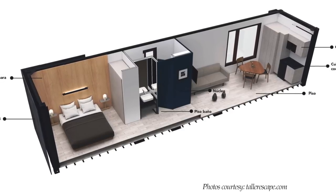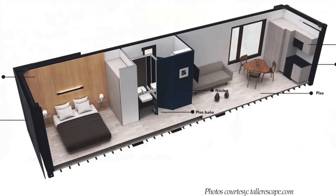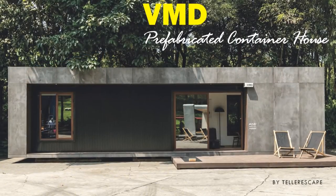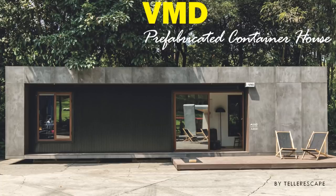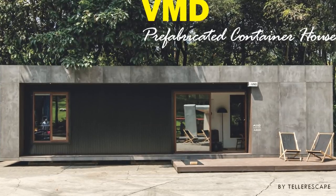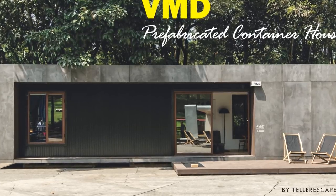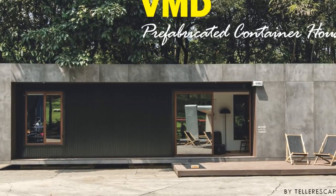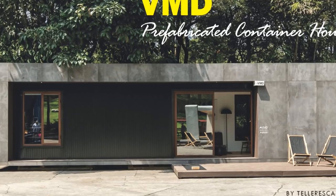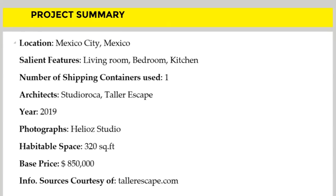The houses are constructed with the highest quality standards, taking just over three months from order to delivery, with only one week needed for installation on site. The unit can be ordered online through the designer's website, listed in the description below. The unit has a starting price of $803,000.